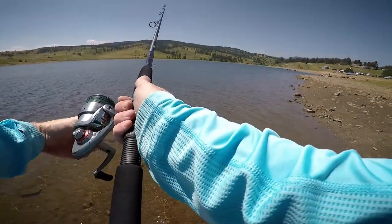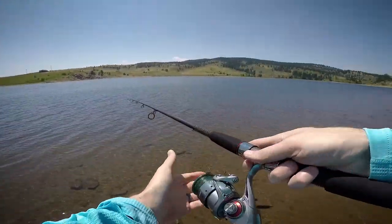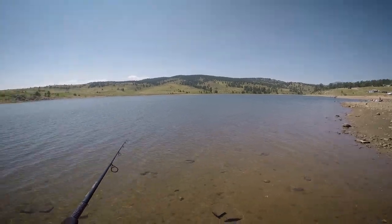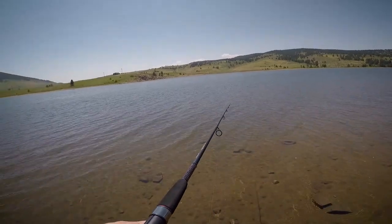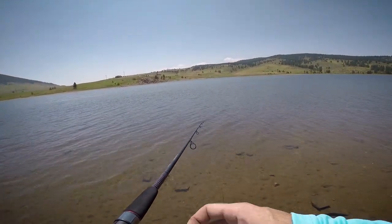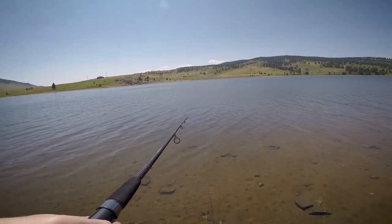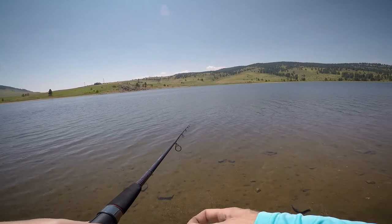A really nice place just to come up and get in the water. Paddle boards are a great choice out here — you can see a bunch of them. Kayaks off in the distance over there. We're just above Flatiron Reservoir, which I will link the video of right now.